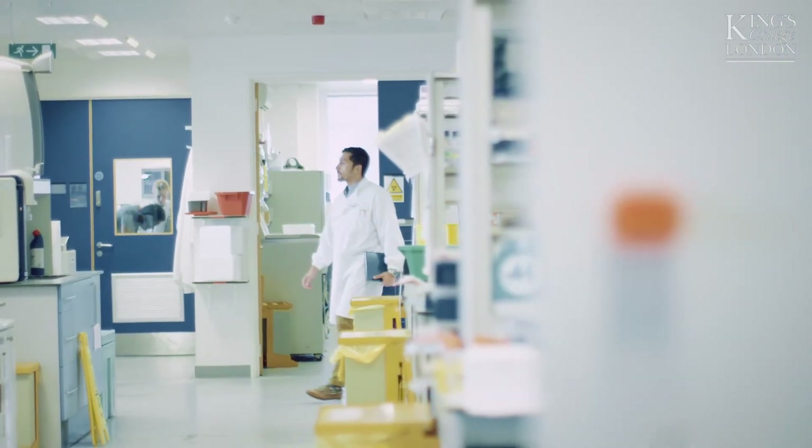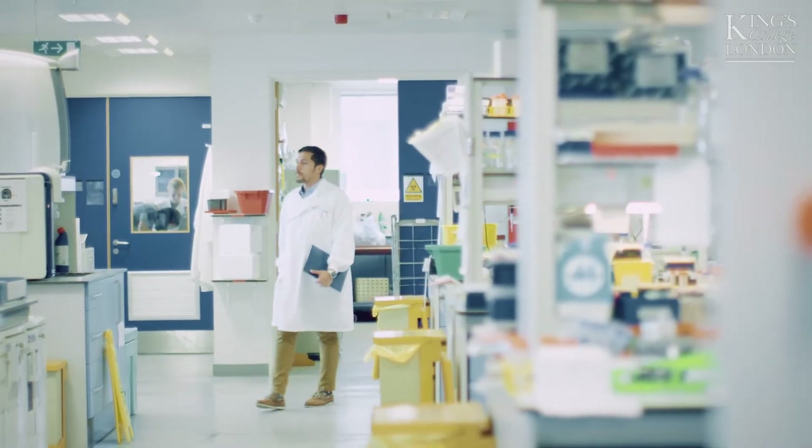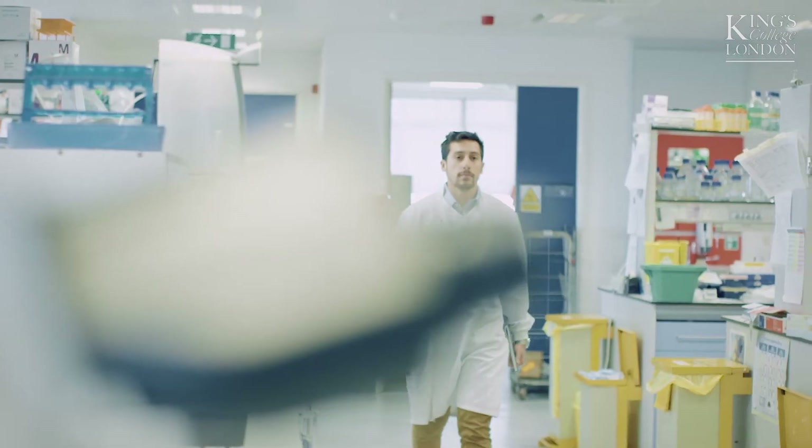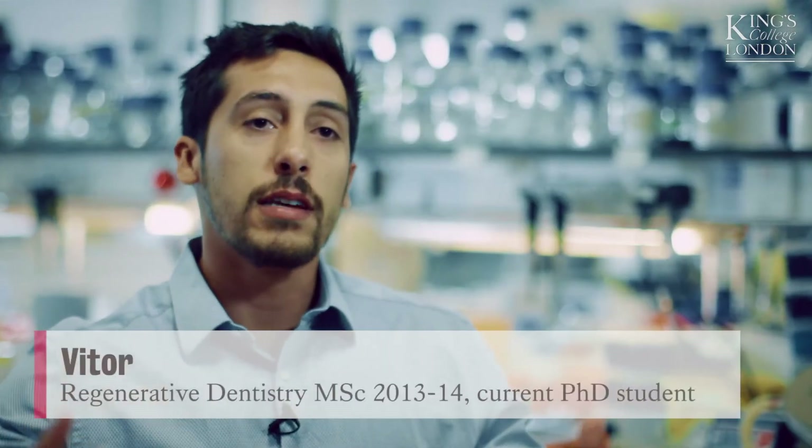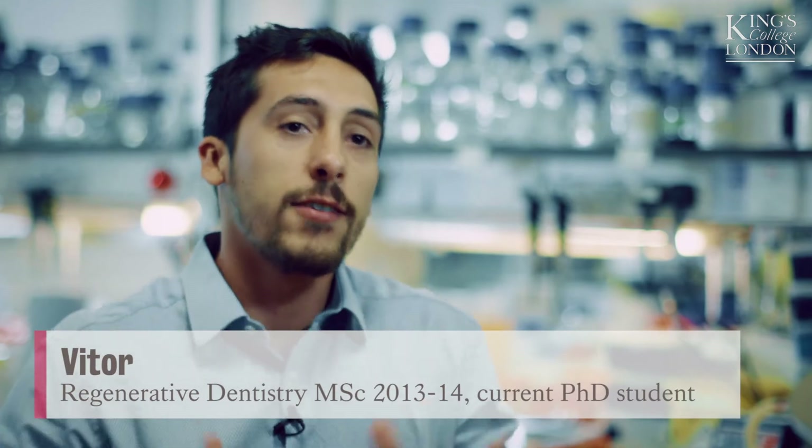The MSc really provides you the environment to dive deep inside science. Once you're there you learn about many different things you never imagined you could learn, and then you just get so inspired and you just want to keep going with it. It's so fulfilling — it's amazing.